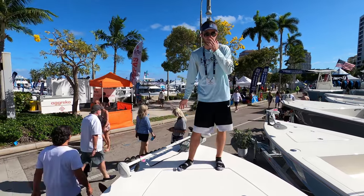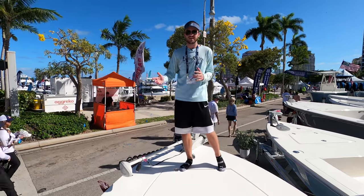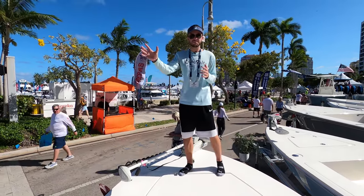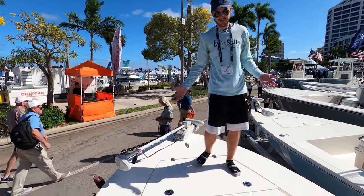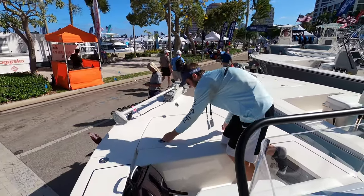You can accomplish that with the trolling motor. You're running in like a foot of water, you trim up your motor, throw in the trolling motor, and take a nice stealthy approach to go get the fish. Now underneath me here, even though this is only a 16-foot boat, we still have a huge hatch because it is a fishing boat and it's essential to have lots of storage.